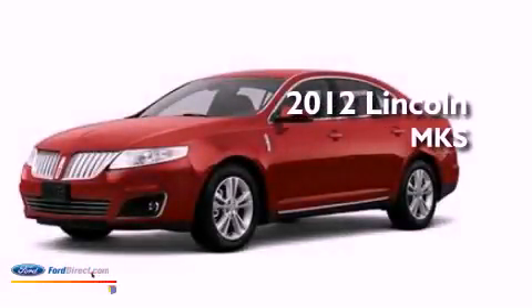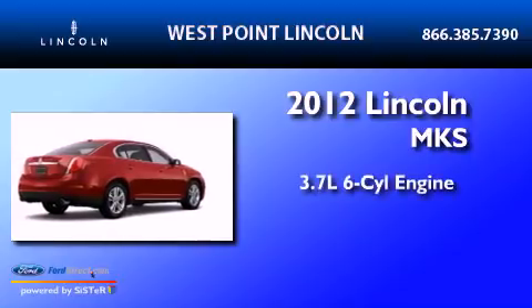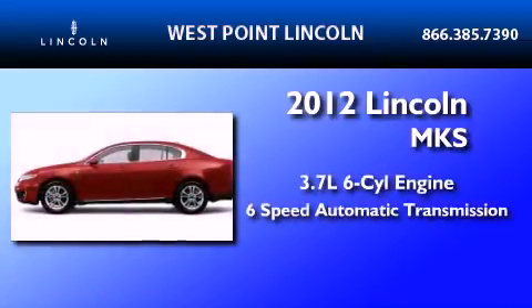This is a brand new 2012 Lincoln MKS. It has a 3.7 liter 6-cylinder engine and a 6-speed automatic transmission.